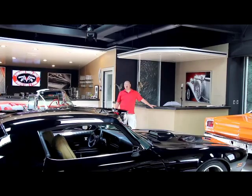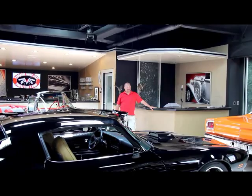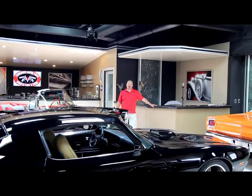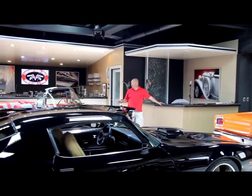We're coming to you from our showroom in the Motor City, more specifically Plymouth, Michigan. We've got 30,000 square feet here of covered storage. We've got over a hundred cars for sale here. I'm up in the front showroom right now — we've got some of our favorites up here.